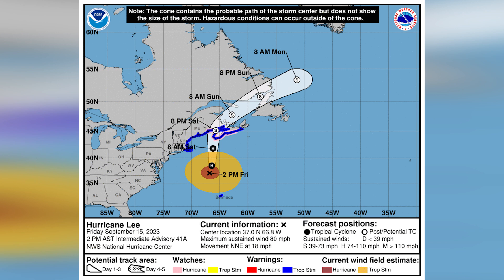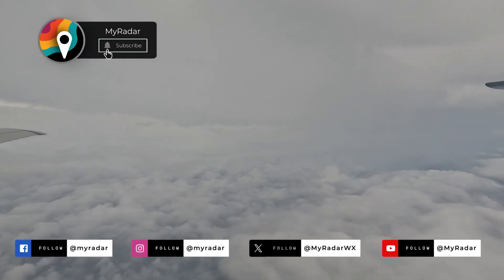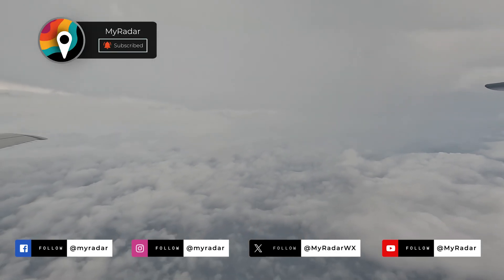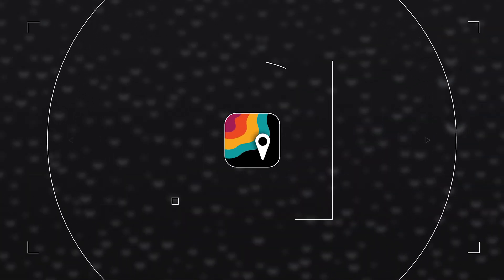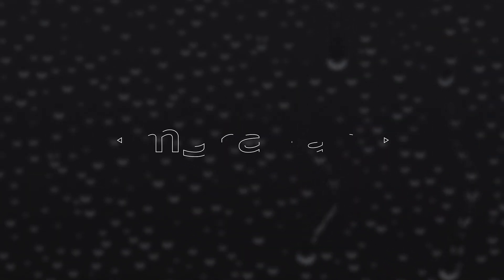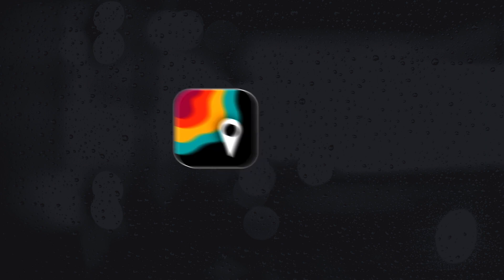Right now, Lee is turning toward New England in a weakened state, but at one time it was a beast. We'll have a full recap of our journey next week here in the MyRadar app. I'm meteorologist Matthew Cappucci. Follow MyRadar on social media: Facebook, Twitter, Instagram, and YouTube.